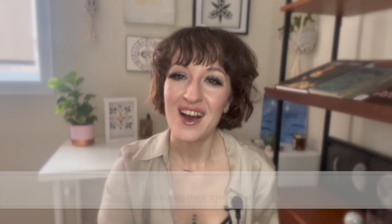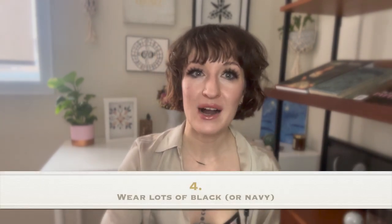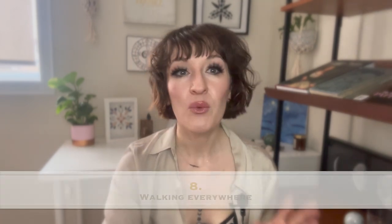What is it about Paris and Parisian women that feels so inimitable? What exactly is Parisian chic? It's hard to put into words, but if I were to sum it up: less is more, natural but not really, always leaving one thing undone, wearing lots of black or navy, messy hair and a pouty lip, a sense of independence, not being afraid to venture out alone to restaurants, theaters, and cafes.